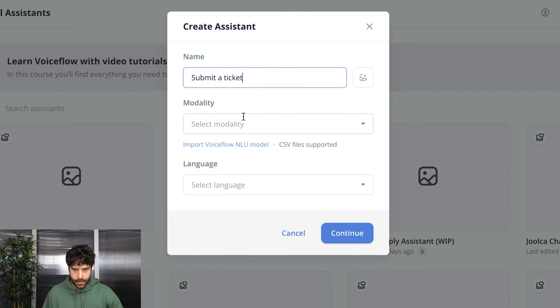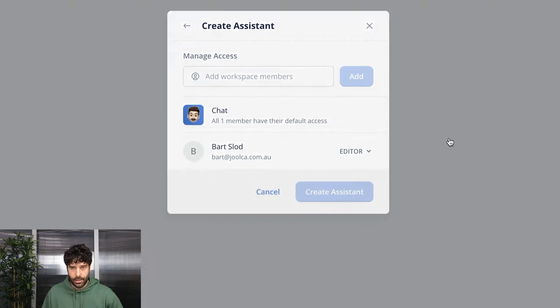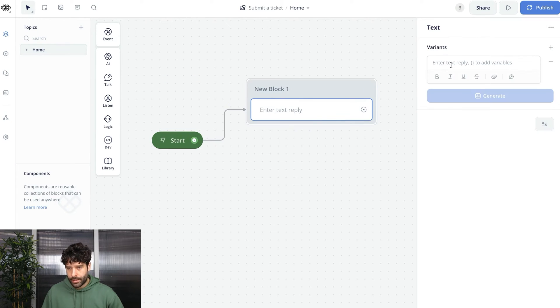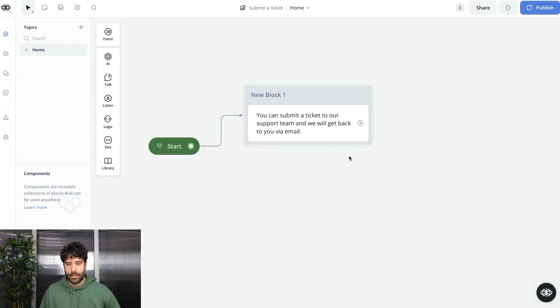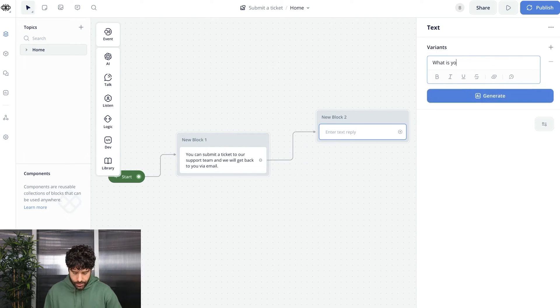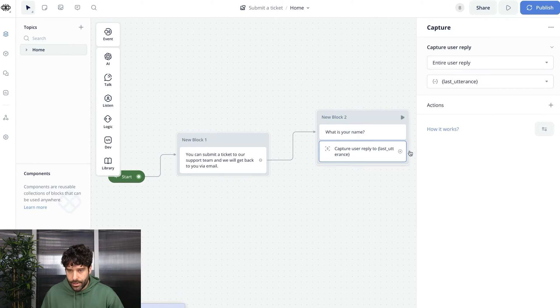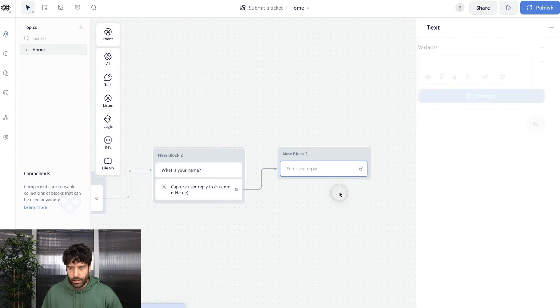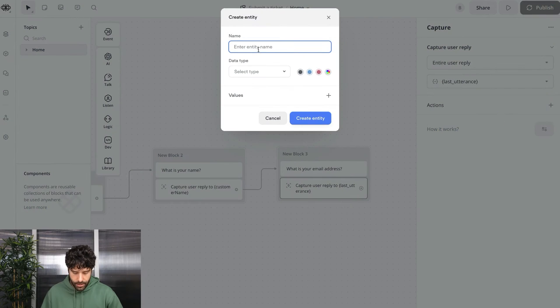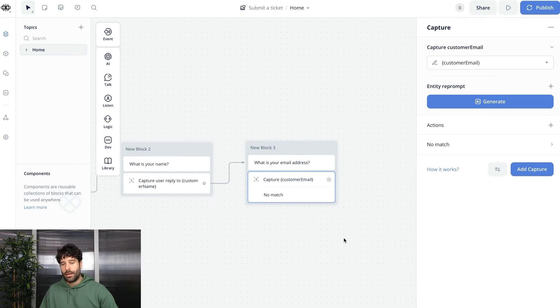Let's jump to the VoiceFlow canvas and build out the better ticket submission process. We create a new assistant called 'Submit a Ticket,' choose chat and English, then create the assistant. First, we add a text step to let the customer know we're submitting a ticket on their behalf. Then we add a capture step to collect the customer's name, saving it to a variable called 'customer_name.' Next, a text step asking for the email address, captured using a new entity called 'customer_email' with the email data type, so invalid inputs are rejected.